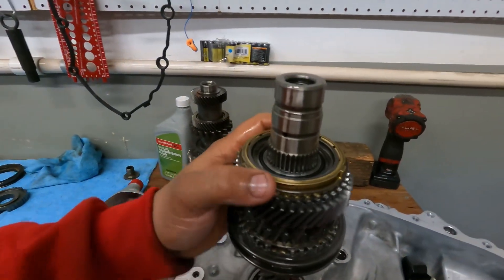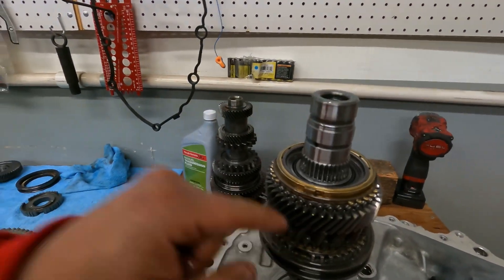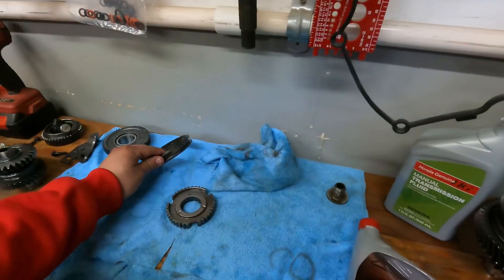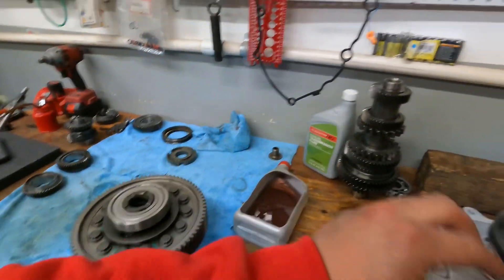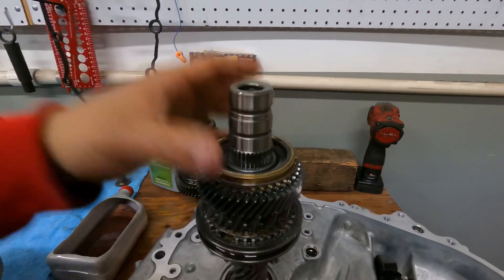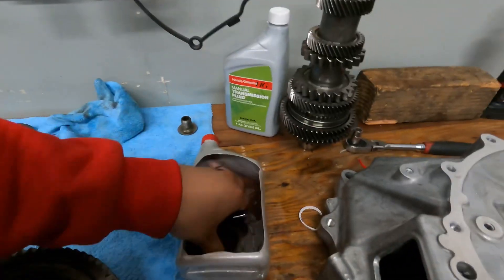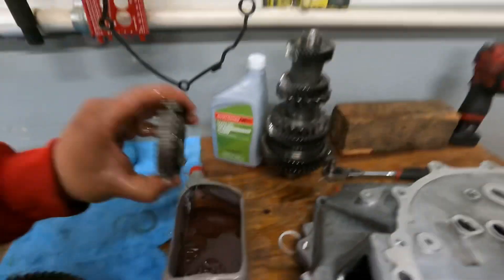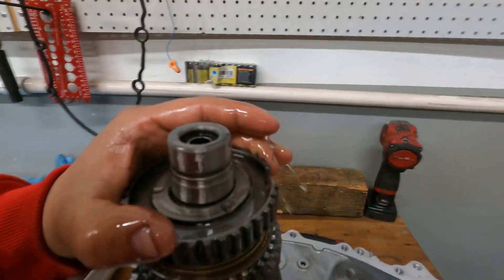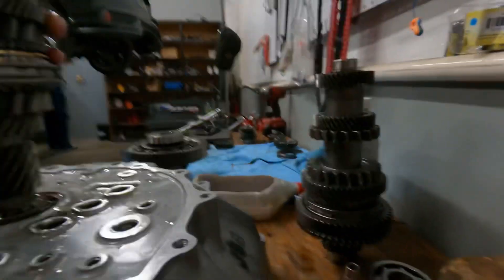For those asking, these are not carbon fiber synchros. Only third and sixth gear are carbon fiber synchros, but other than that this is gonna get the job done — we're not too worried. Now let's put the sleeve back on. This is where I had an issue, so I'm just gonna put the camera down.